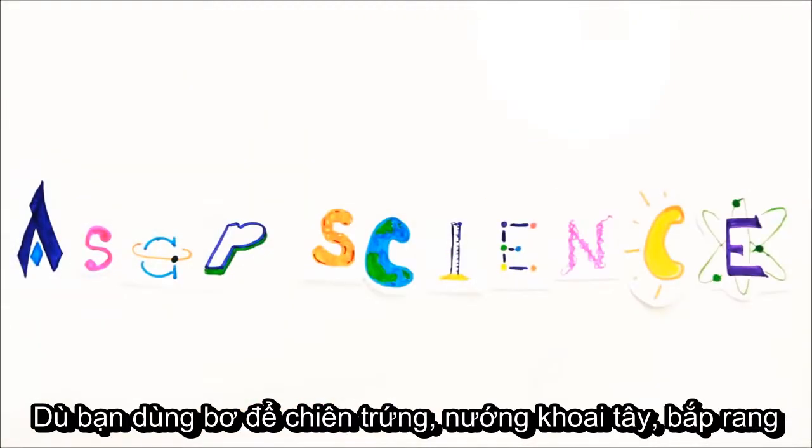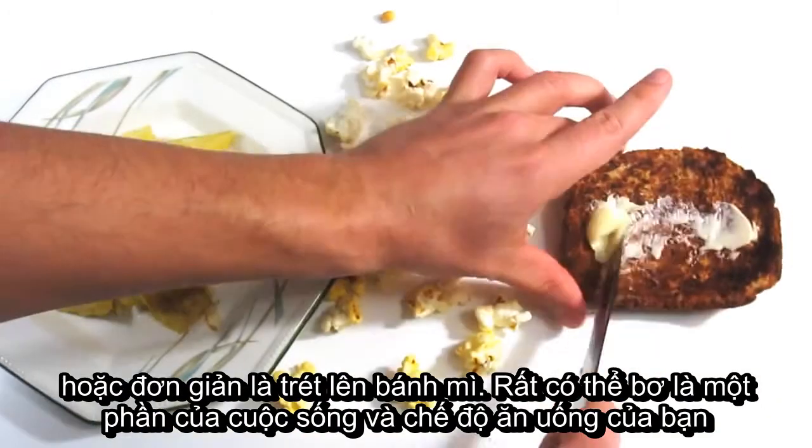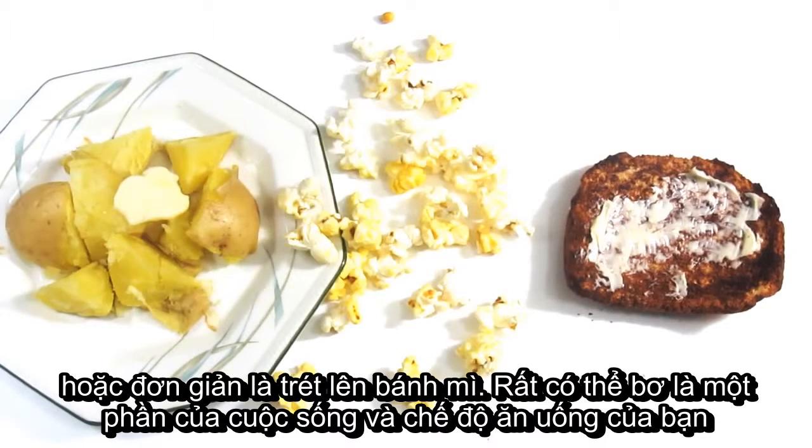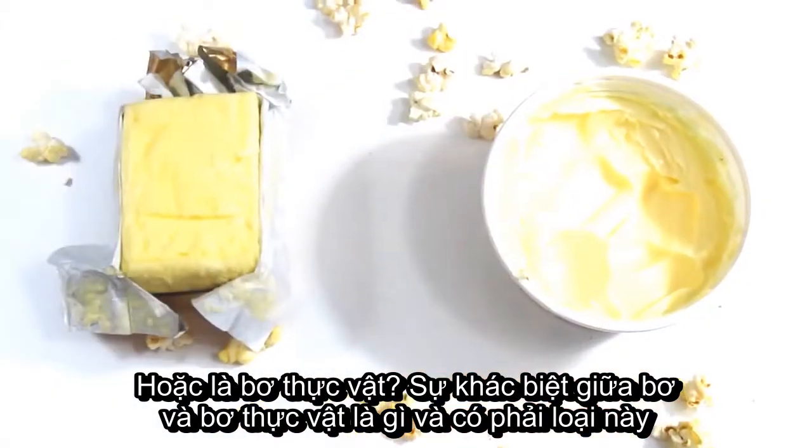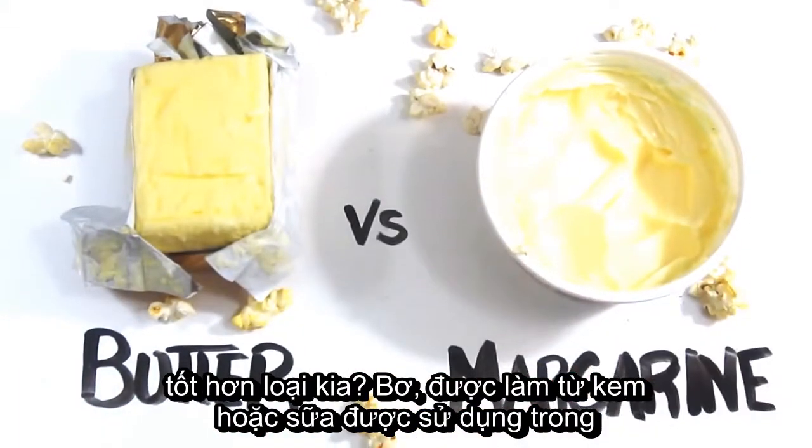Whether you use it to fry your eggs, melt on baked potatoes, use on popcorn, or simply spread on toast, chances are butter has been part of your life and diet. Or is it margarine? What is the difference between butter and margarine, and is one healthier than the other?